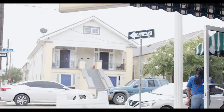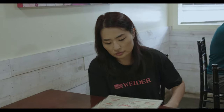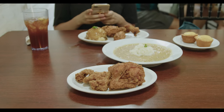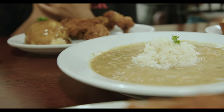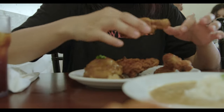After all that walking you're gonna build an appetite, so we drove to get some of the best fried chicken I've ever had at Willie Mae's Scotch House. The chicken is crispy on the outside and tender on the inside. We also ordered the butter beans as our side dish. Three pieces of chicken and one side was $17 — a little pricey, but definitely worth every penny.